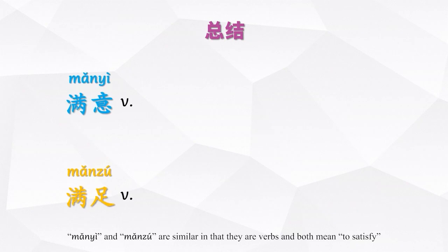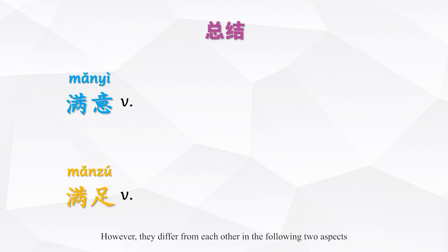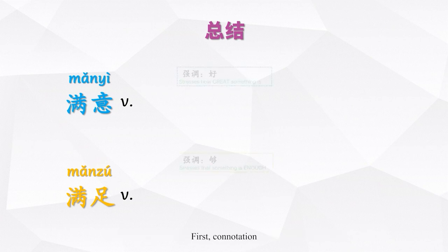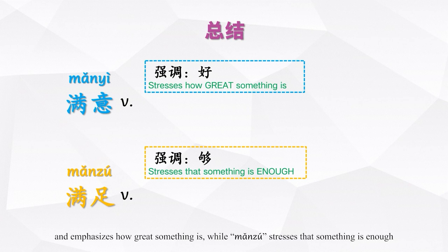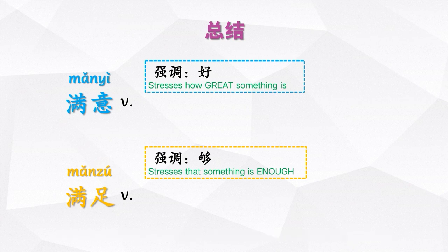To sum up, 满意 and 满足 are similar in that they are verbs and both mean to satisfy. However, they differ in the following two aspects. First, connotation: 满意 means that something lives up to one's standard or expectation and emphasizes how great something is, while 满足 stresses that something is enough.